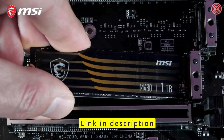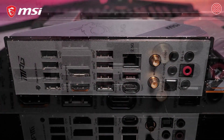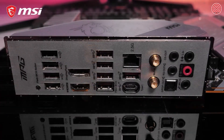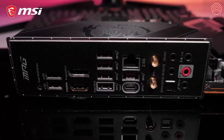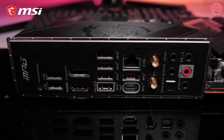The screwless easy M.2 clip makes the SSD installation process easier than ever before. Intel 2.5 Gigabit LAN and Intel Wi-Fi 6E provide you with the highest transfer speeds and lowest latency, whether you're using a cable or not. Transfer massive files to an external device in the blink of an eye using lightning USB 20G.